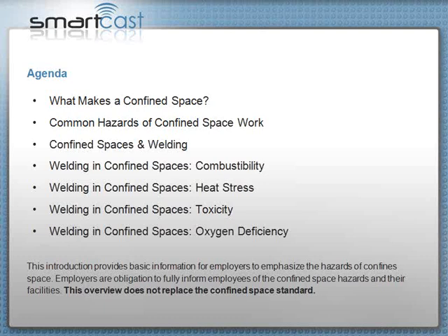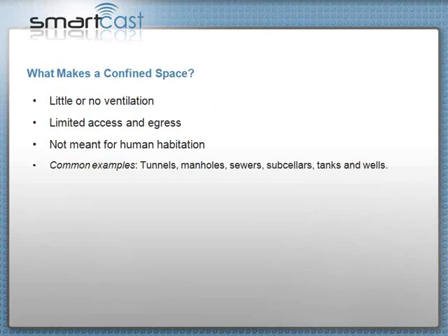The common hazards of confined space work — welding is one of the most hazardous things to do in a confined space. When working in confined spaces you need to contend with combustibility, the hazard of heat stress, toxicity, and oxygen deficiency — which is often not recognized. Too many people just run out of oxygen and keel over without knowing it.